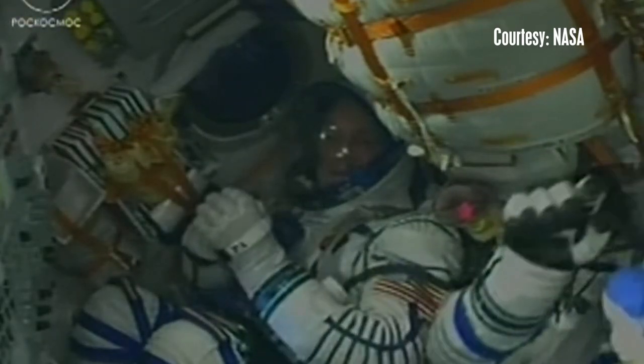Donovan hopes that before Ricky returns to Earth, he will have a chance to see his patch and autograph it. That would be the full package.